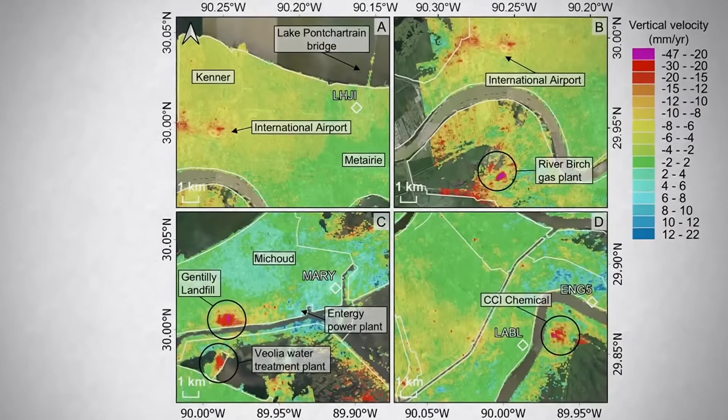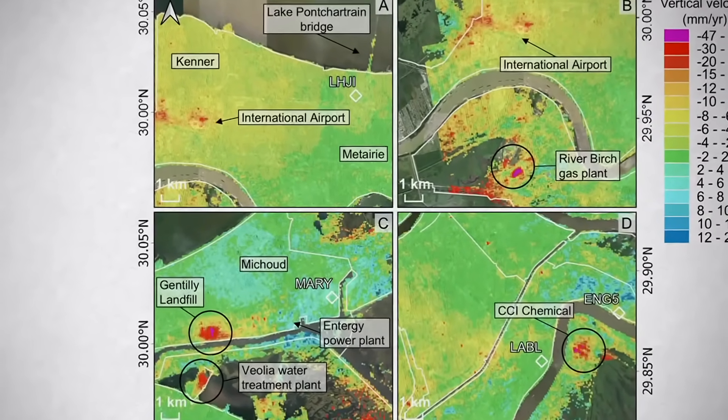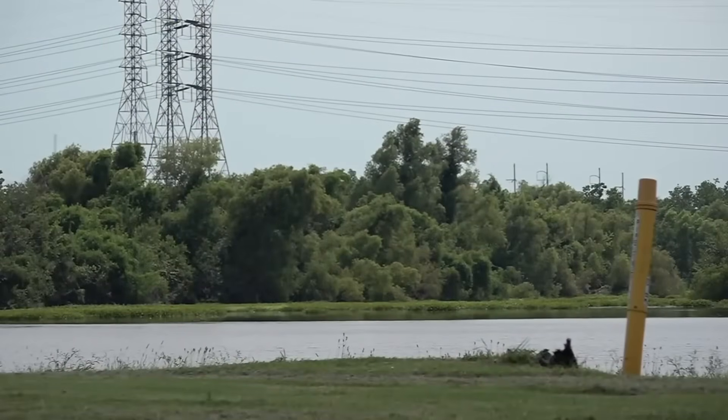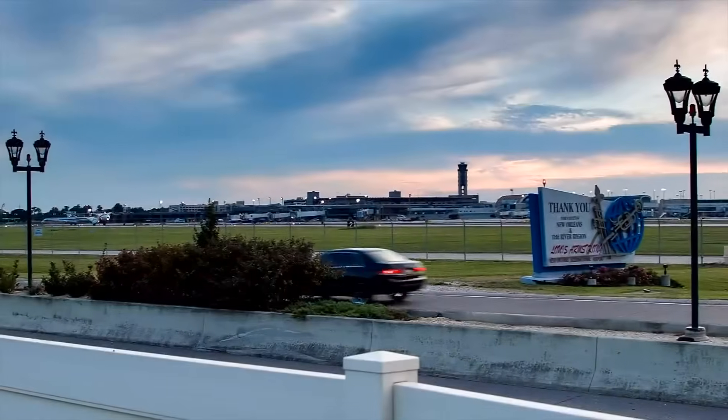Using satellite technology, researchers tracked ground elevation shifts between 2002 and 2020. They found more rapid sinking in some wetlands, neighborhoods, and even near New Orleans' airport.